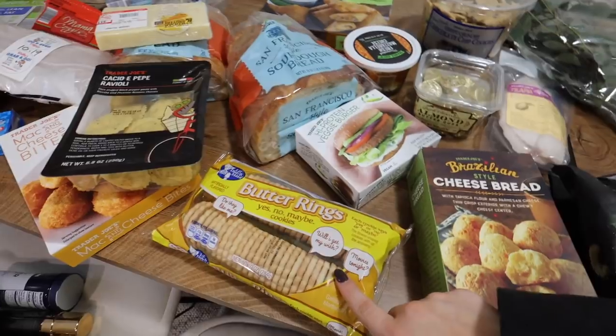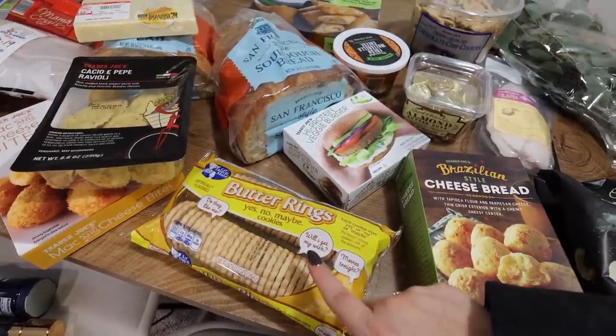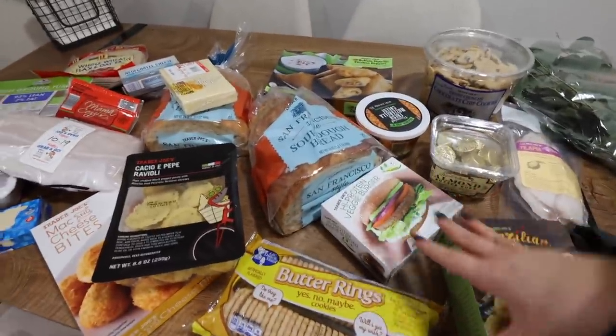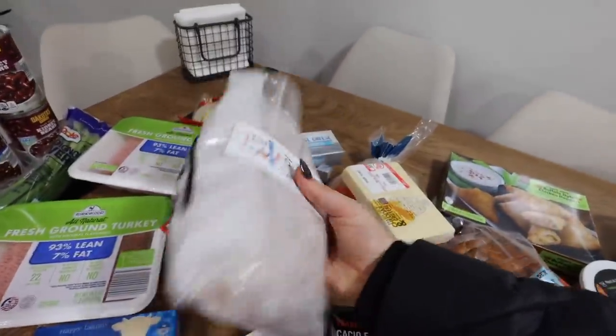I wanted to try these cacio e pepe raviolis. These are from Dollar Tree - not from Trader Joe's - but if you watched my last vlog, you know. I grabbed this for Zane's mom: some cheddar, gruyere, and sourdough. I think that's everything from Trader Joe's. Then I also just went to the deli and grabbed about a pound of turkey, because we have the sourdough, so we'll make sandwiches this week.